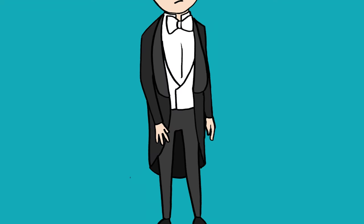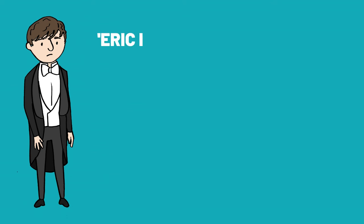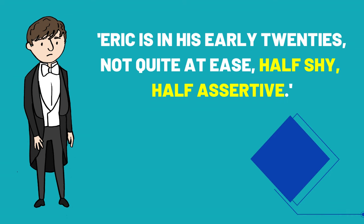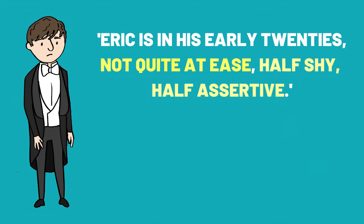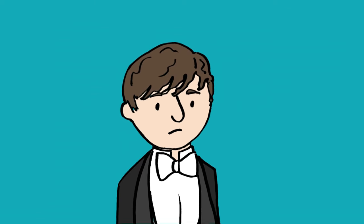The last of the Birlings is Eric, Sheila's brother, who is also in his 20s and described using an oxymoron — half shy, half assertive. Assertive means confident or forceful. So Eric is presented as wanting to be taken seriously, but perhaps lacking the conviction in his opinions as a young man. Priestley hints at an inner conflict within Eric in the phrase 'not quite at ease', which indicates he may have something to hide.